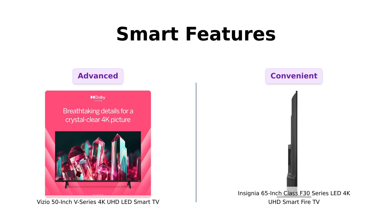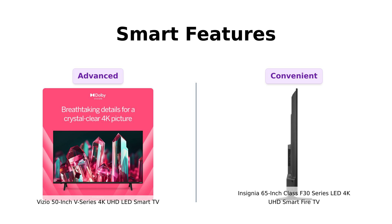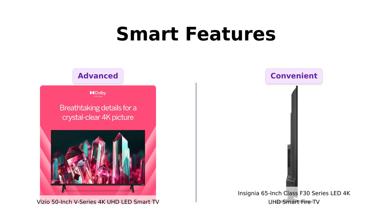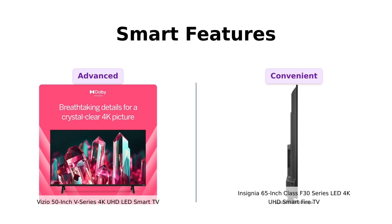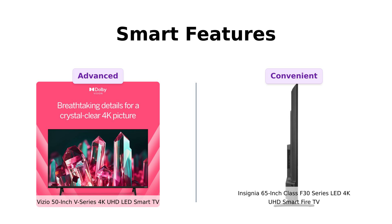Speaking of Alexa, let's talk smart features. Vizio has an IQ Active Processor — which sounds like it's ready to ace the SATs — and it boasts active pixel tuning for pixel-level brightness adjustments. Basically, it's like having a mini light technician living inside your TV. Insignia comes swinging with Fire TV built in — it's like having a buffet of streaming services at your fingertips. And with Alexa voice control, you can feel like a wizard commanding your entertainment. Alexa, play cat videos. Boom, there they are.